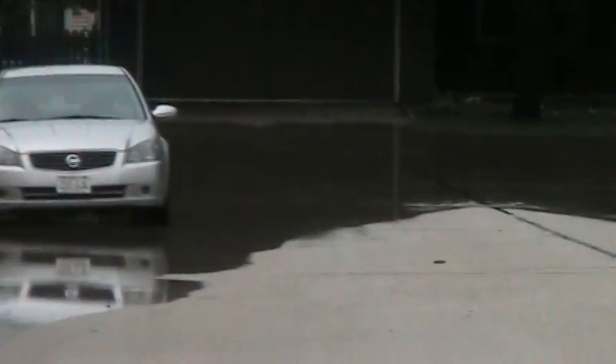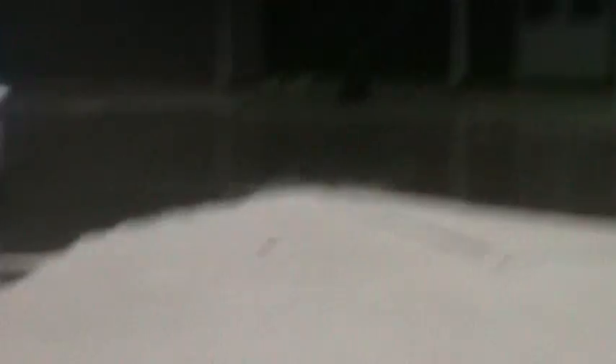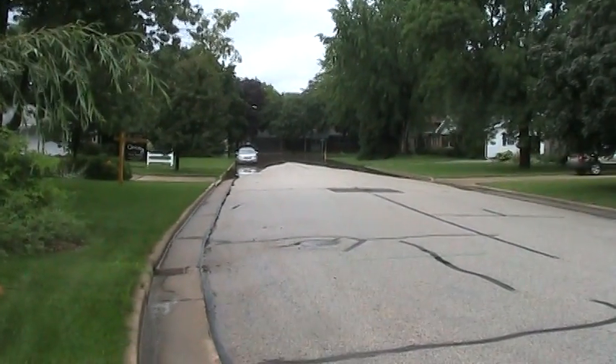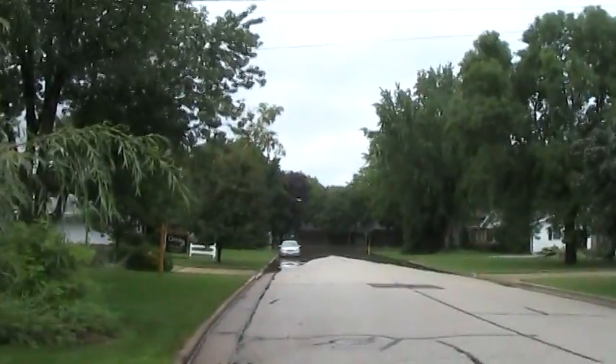They're still talking about more rain tonight. This is definitely the most I've seen the street flooded — it wasn't even really this much before. This is the most.